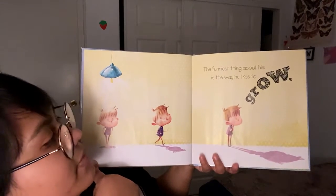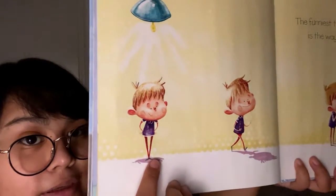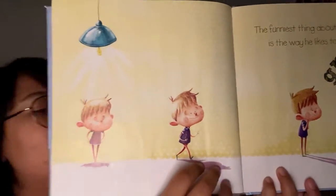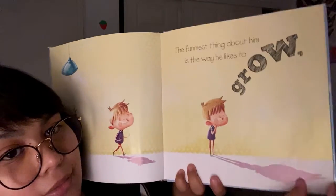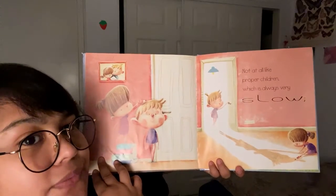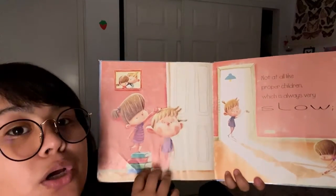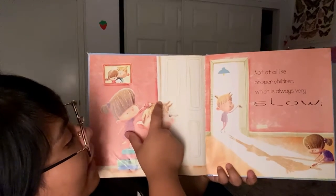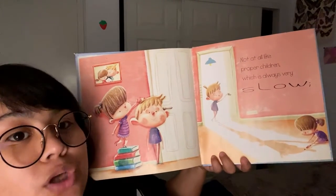The funniest thing about him is the way he likes to grow. Can you see how his shadow likes to grow? So right here, his shadow is very small. And then what happens? His shadow starts to grow. Now it's bigger than him. Not at all like proper children, which is always very slow. So our friend is saying that he grows slower than his shadow. He goes up here halfway above the door, and his shadow goes all the way out here, almost as tall as the door.